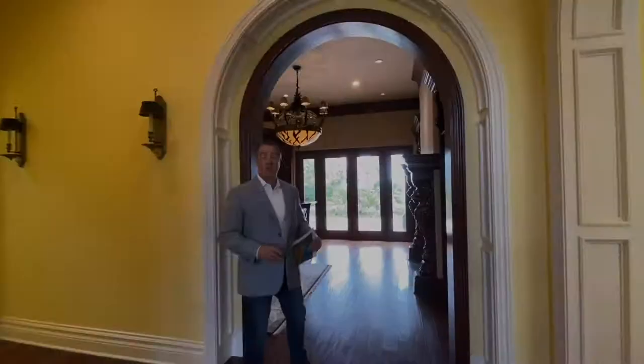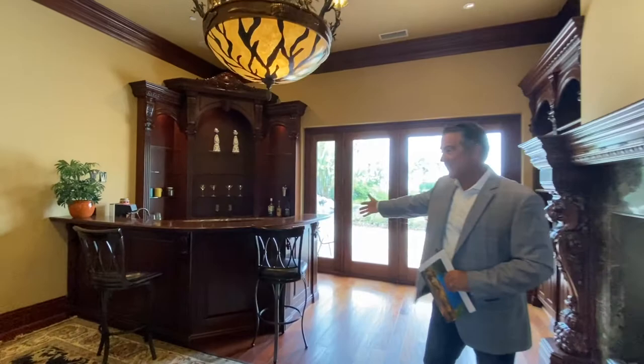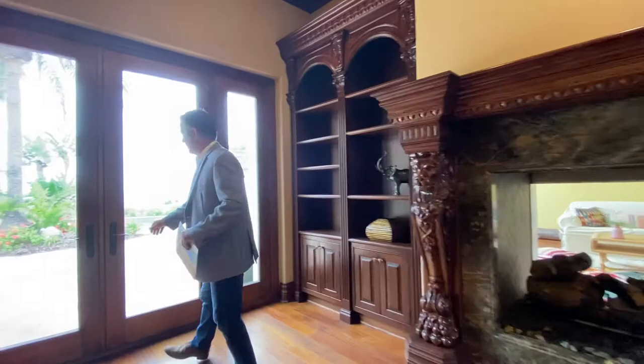Now we're going into the parlor — probably one of the more fun rooms in the house. You've got the built-in bar, a sitting room next to the fireplace, all leading out to the pool area.